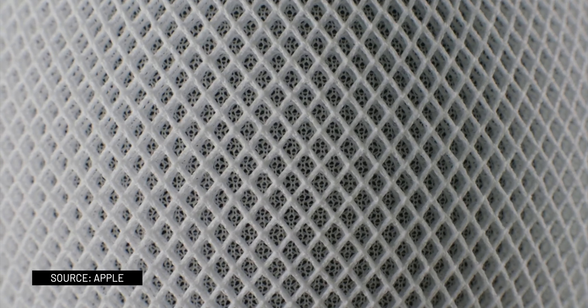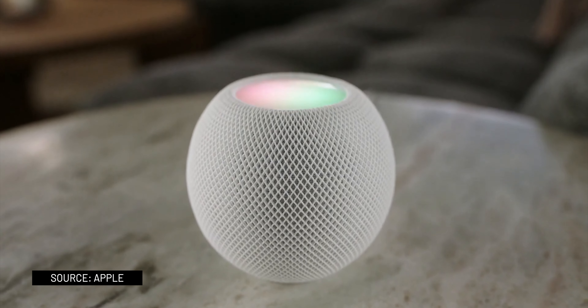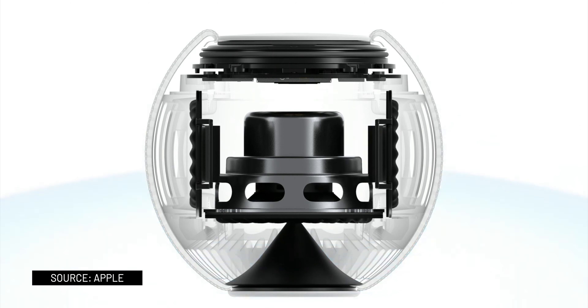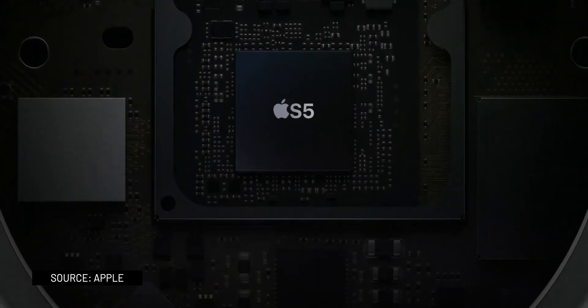It also has a backlit touch surface on the top for quick control, great sound quality for a speaker of its size, and an intelligent smart assistant which recognizes up to six different voices. It also gives you the option to control your smart home.